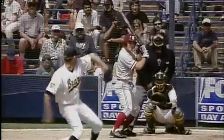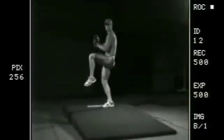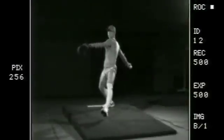Baseball, America's favorite pastime. Most people think they know the basic rules of the game — the pitcher throws, the batter hits, three strikes and you're out. But underneath it all, the rules that truly govern this game are the laws of physics.